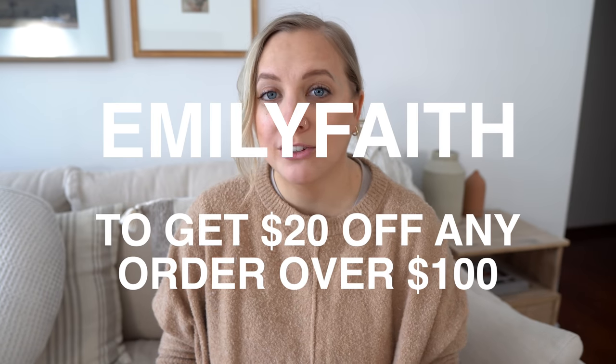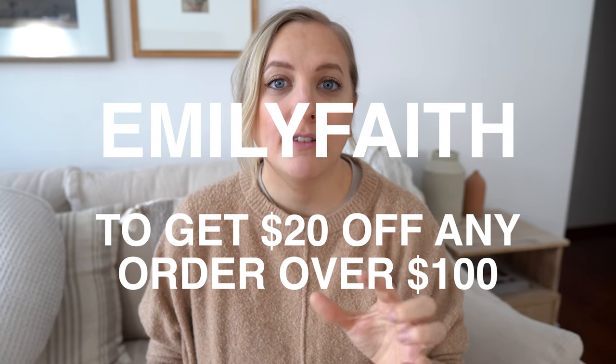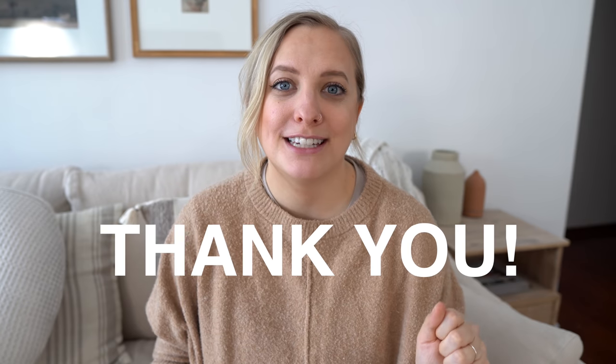I am beyond happy with how this space turned out. It definitely matches my vision of what I had hoped this space would be. It feels peaceful and calm. My bed is like my safe place. I absolutely love our Brooklinen bedding — sleeping in these sheets is amazing, so soft. You guys have to go check out Brooklinen. They have over 20 plus styles and colors to choose from. Don't forget to use code EMILYFAITH to get $20 off any order over a hundred. I'll have all of that linked in the description box below. Thank you, Brooklinen, for partnering with me on today's video.